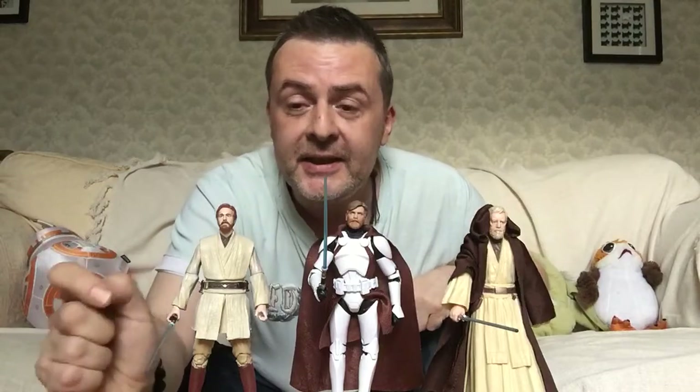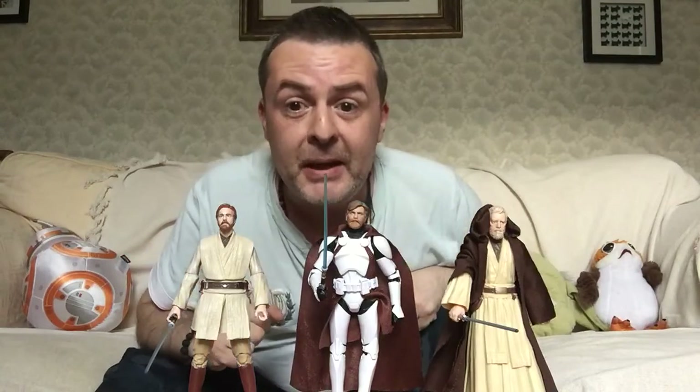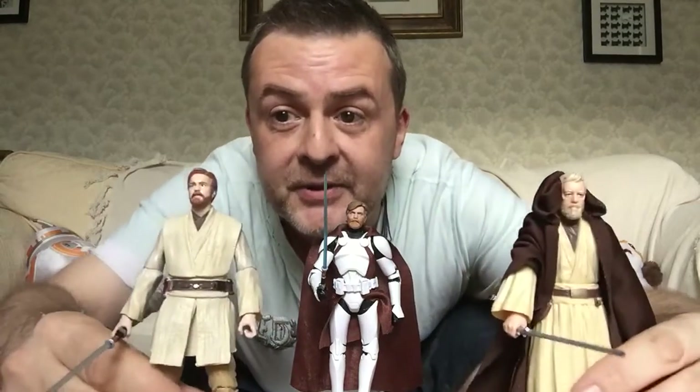Here we see Kenobi as he appears in Attack of the Clones, and this will be him during the Clone Wars TV series. And then of course we see him in A New Hope and also how he appears very briefly in Star Wars Rebels. Very good to see the three of them together.